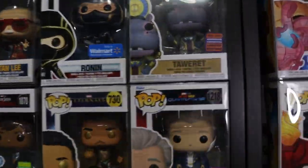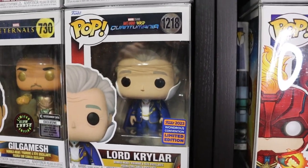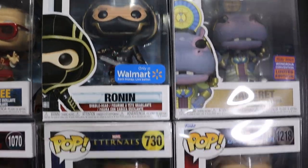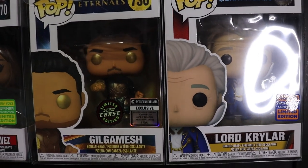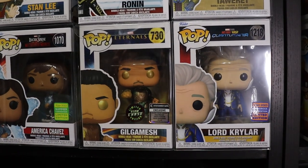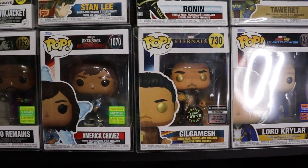Moving one shelf down here. We do have Lord Krylar, Taurette, the Walmart exclusive Ronin, Chase Gilgamesh - that's the Entertainment Earth exclusive which actually comes with a little exclusive trading card, which I thought was really sick. I wish they did that with more pops.